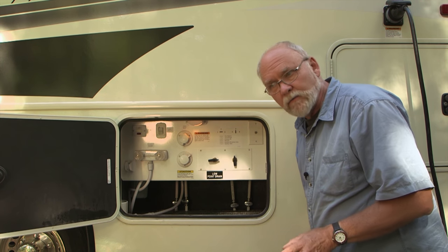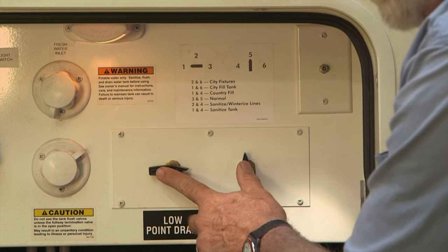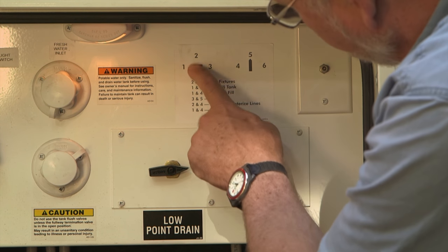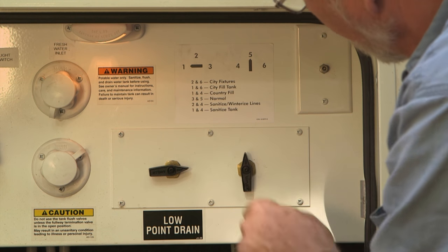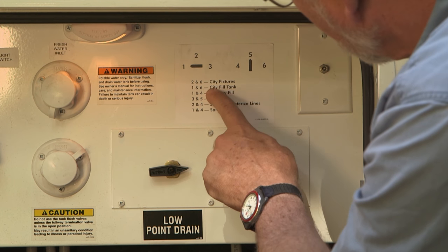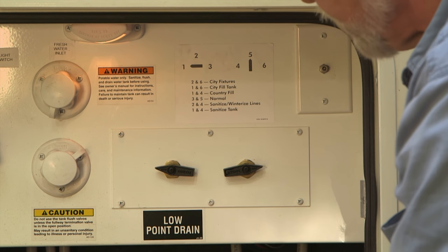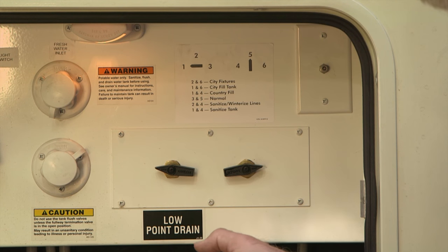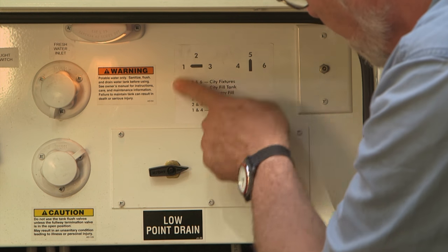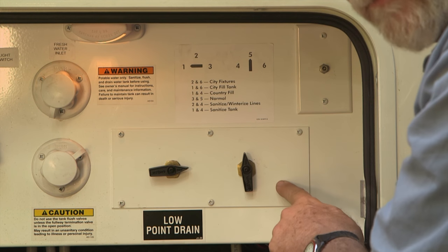A very nice feature in the service bay — a lot of manufacturers don't go to this level of detail — is a clear diagram explaining two valves you adjust for water use. Right now it's set for running on the water pump drawing from the fresh water tank: the left valve at position three and the right valve at position five. If you want to fill with fresh water, you connect your hose to the water inlet, move the left valve to number one and the right valve to number six to fill the fresh tank. When done, go back to normal — three and five. This diagram makes it painless and easy to understand.